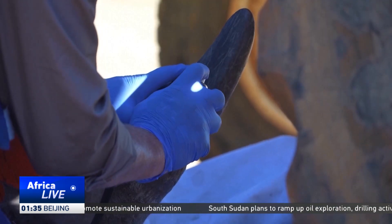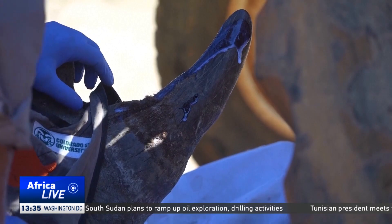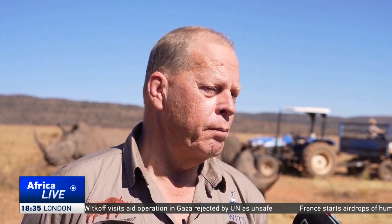However, the rhinos are now getting much needed backup. A team of scientists and conservationists are launching a new innovation. We developed the use of radioisotopes to devalue rhino horns, so you're using radioactive materials, small quantities of it inserted into the horn of a rhino, which is like then putting a massive bright light into the horn that no one can turn off.